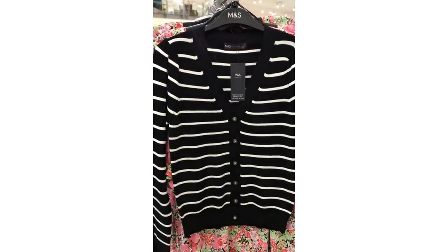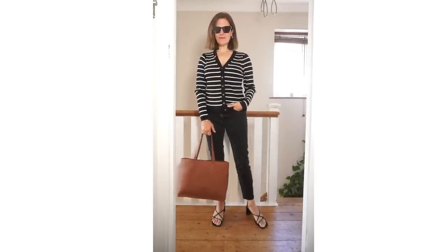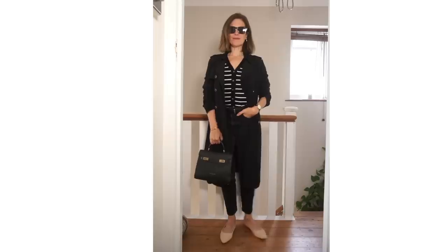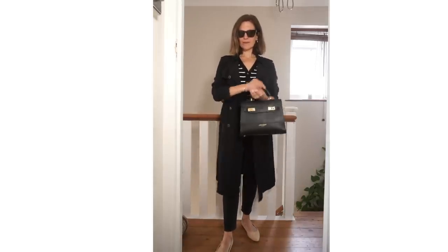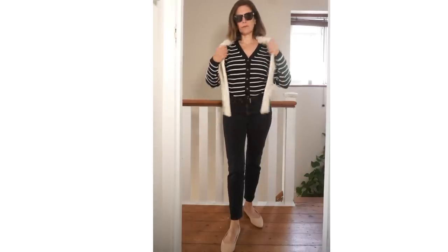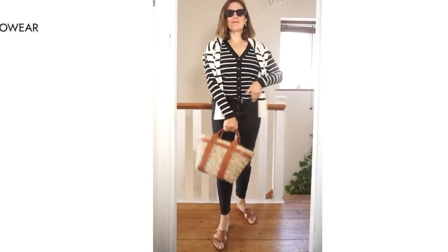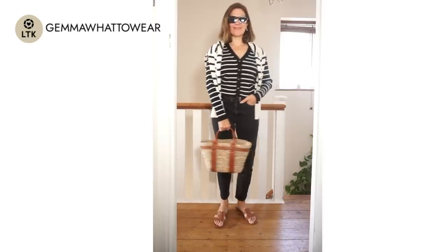It's one of those tops that could be worn lots of different ways. It could be worn simply with black jeans and paired with a tan tote bag. It would layer really lovely under a black coat of any kind. I've put it together with a black trench coat from Lily Silk and my Nordgreen watch with the black strap, and I also tried layering it with the knit over the shoulders — it's a look I love for that casual vibe. I quite like stripes on stripes, so I also tried layering another striped sweater over the shoulders.